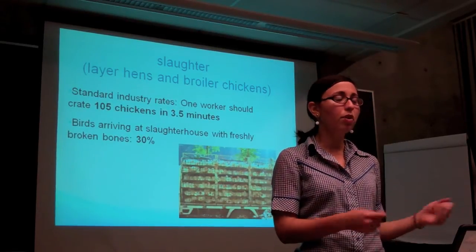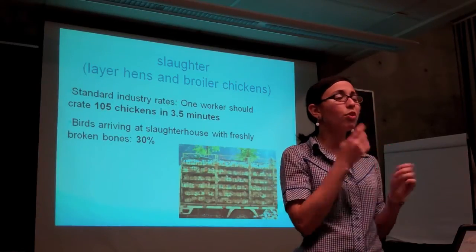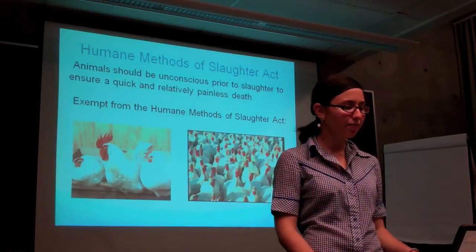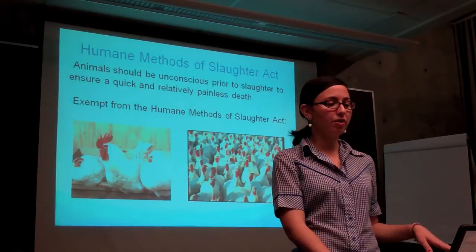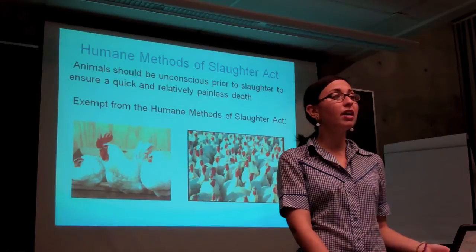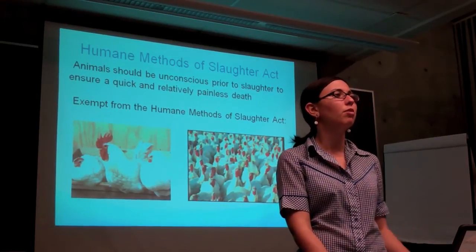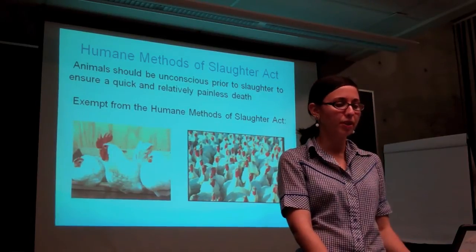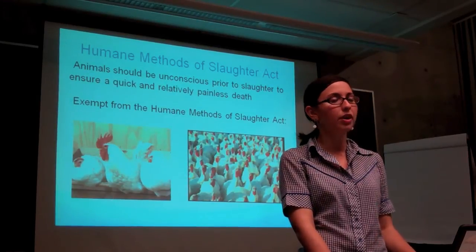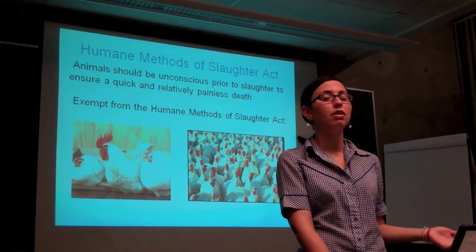Once they arrive at the plant, workers sling the birds to hang upside down by their ankles in metal shackles on a moving conveyor system — more of their bones will be broken in that process. Other countries, including all of the European Union, require that chickens be rendered unconscious or killed prior to bleeding or scalding. But in America, chickens and turkeys are actually exempt from the Humane Methods of Slaughter Act, which is basically the only animal welfare legislation that even applies to farm animals. That act states that animals should be unconscious prior to slaughter to ensure a quick and relatively painless death, but this doesn't apply to chickens or turkeys, which are the most commonly slaughtered animals in this country.